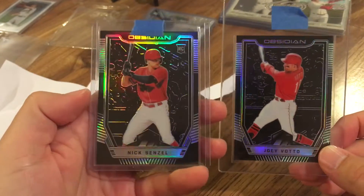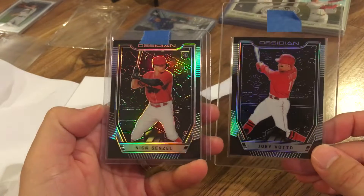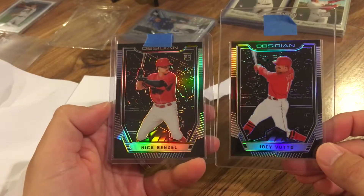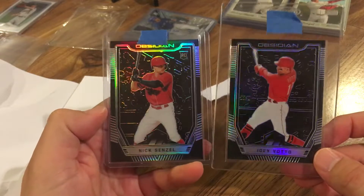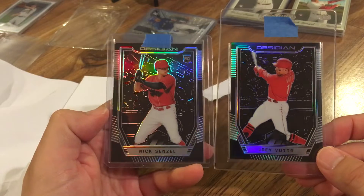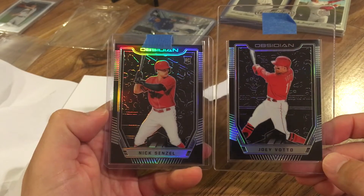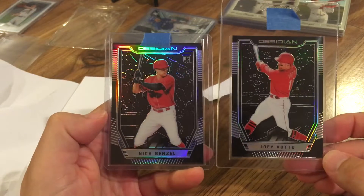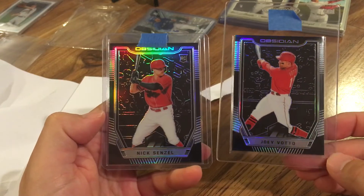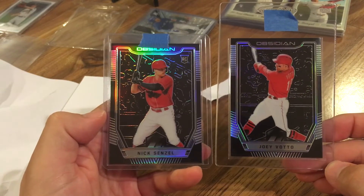Those look really nice together. Those are the two Reds players that are in Obsidian. I heard a couple of people say they were trying to collect the set — there's a hundred of them, which would make it very, very difficult, but I just wanted to get the two Reds players. I thought those look really sick. So let me know what you guys think of the design. Really going to enjoy adding these to my Reds collection. These two guys are my top main two PCs that I'm pursuing. I hope everybody has a great weekend and please like, comment, subscribe.